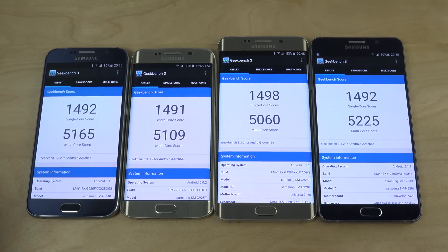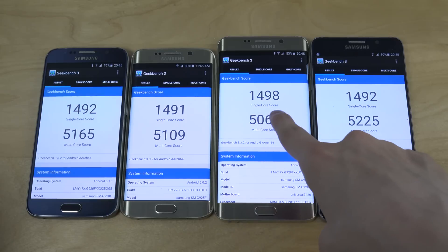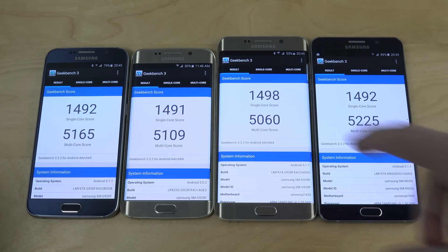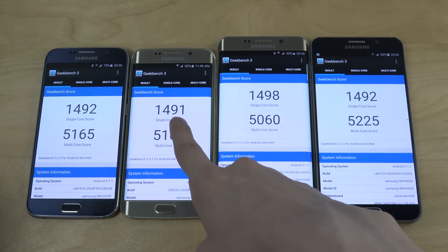So we have the score. Let's start off with the single-core score. What we can see is 1492, 1491, 1498, and 1492. The winner on single-core is the S6 Edge Plus, but it's not a major difference.